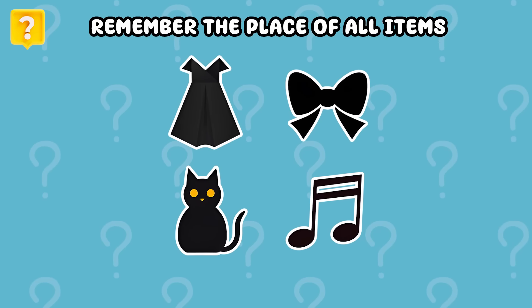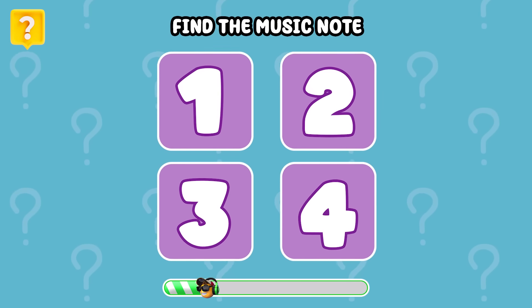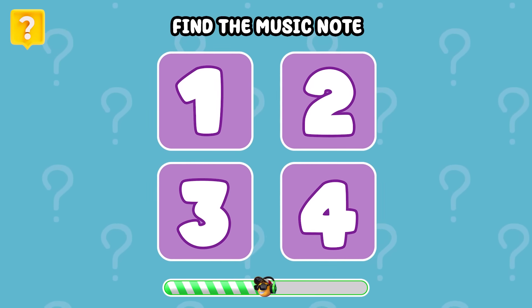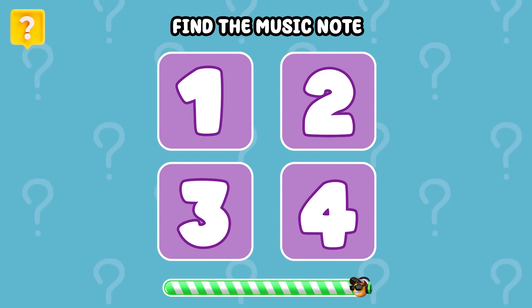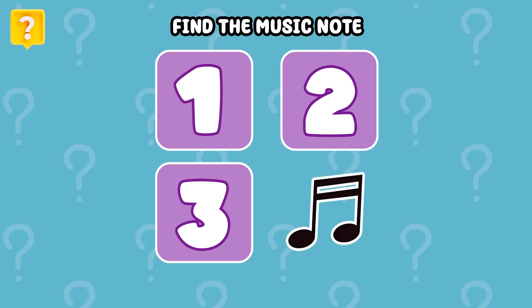Remember the place of all these items, then find the music note. It's hidden under number 4.